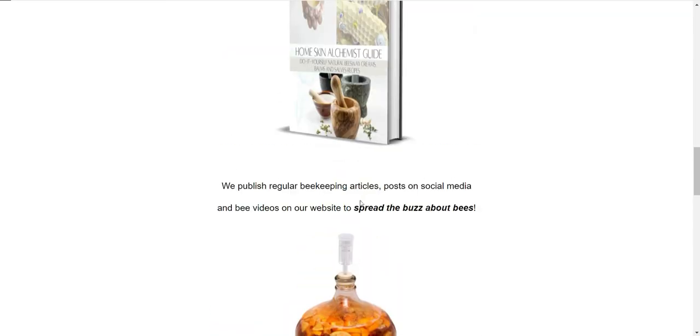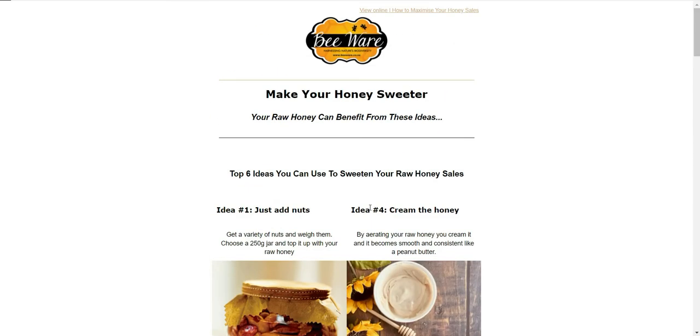That's pretty much the email that just went out. If you're not a subscribed member, go to www.bware.co.za/subscribe. You can also catch us on YouTube, Facebook, and other social media channels where you can get access to our email newsletters and tips.